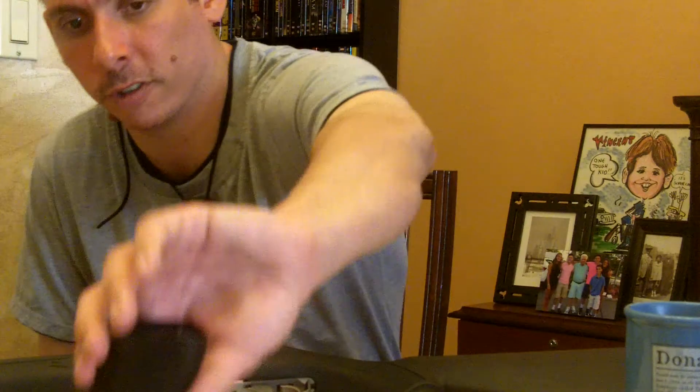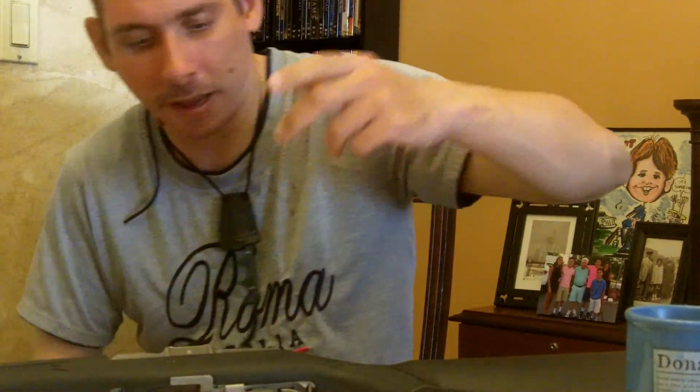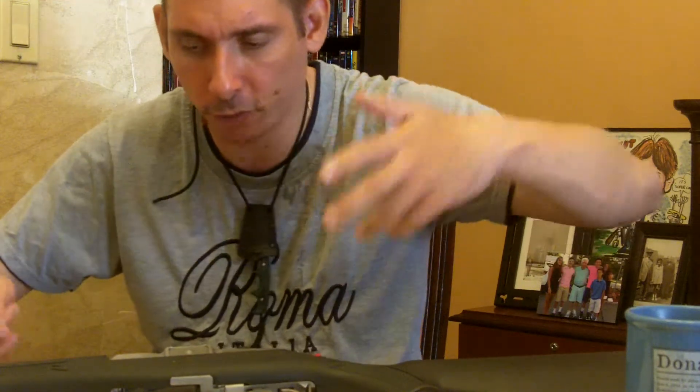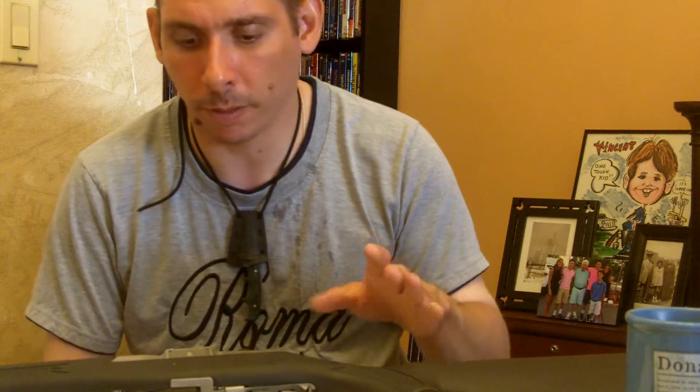Take this for instance: this is my first gun, a Glock 23 in .40 caliber, and my latest gun, the Ruger Mini-14 Ranch Rifle. The Glock is approximately $500. The Gen 5 is out now so it might be a little more, but if you pay more than $600 for a Glock, you're an idiot.